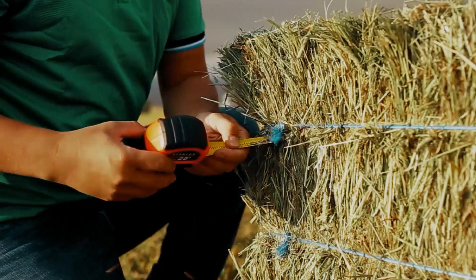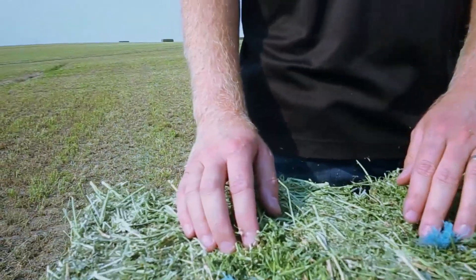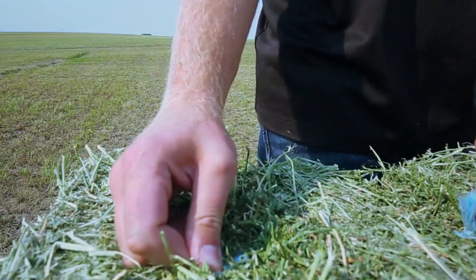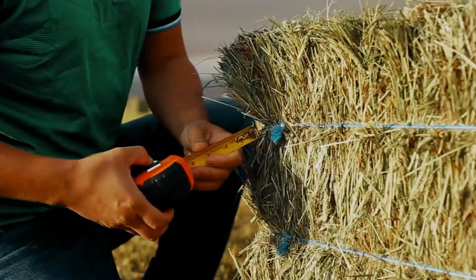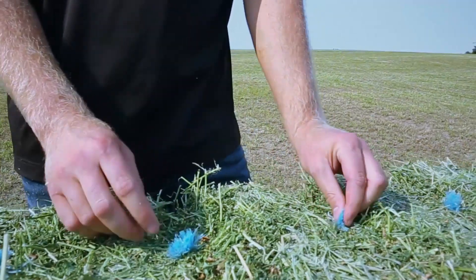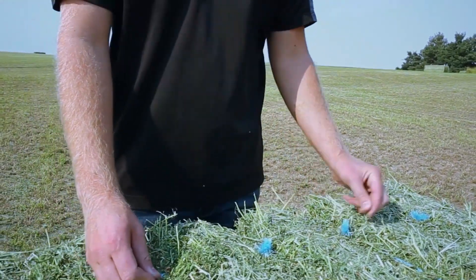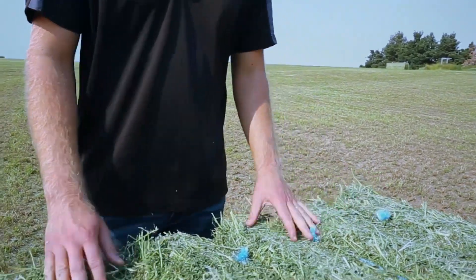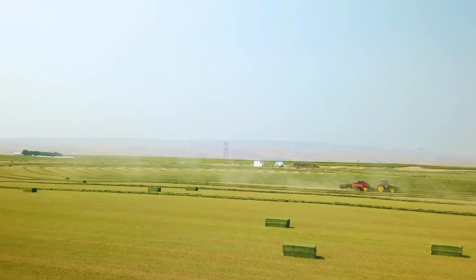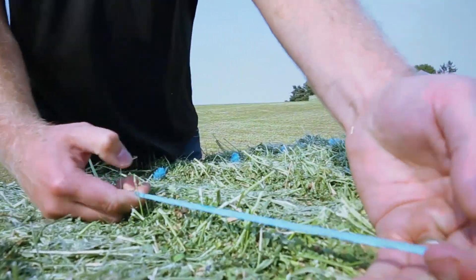We enjoy working with this twine for a couple of different reasons. The first one would be the knot strength of this twine. We can see here that it's held together nicely in a tight knot that's not coming apart, and it's holding together as it should to prevent fewer broken bales. The other reason we enjoy working with this twine is the consistency in how the twine holds together.